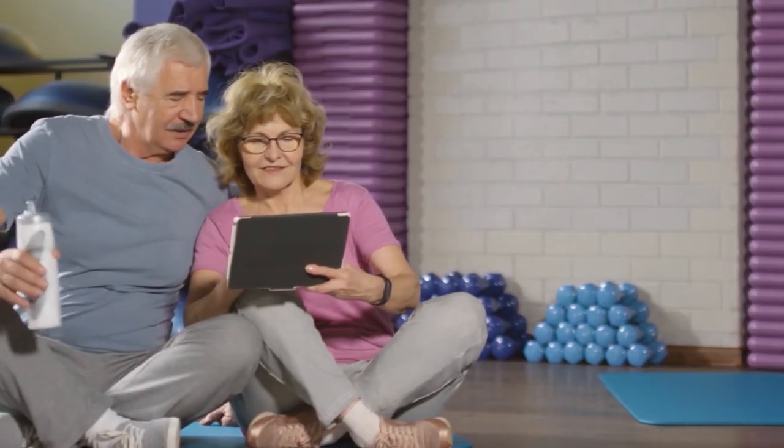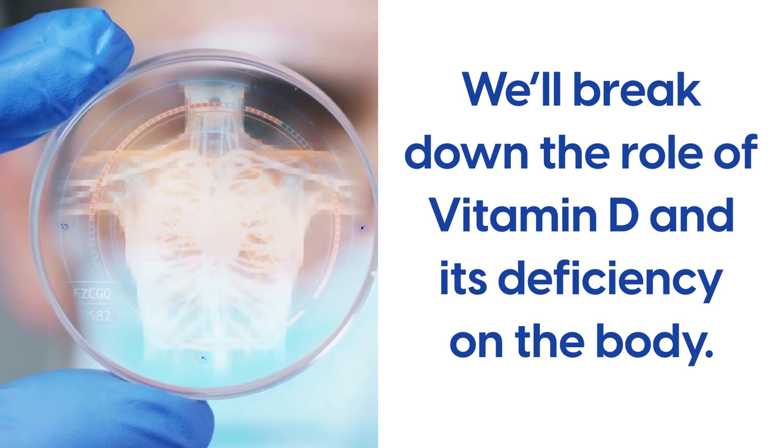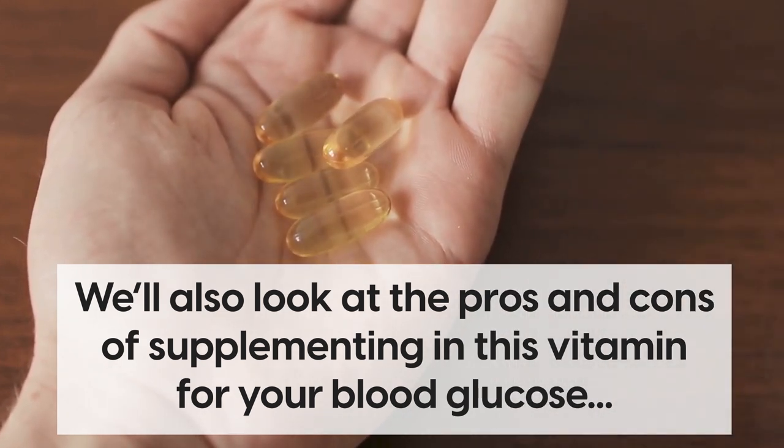Don't go anywhere and keep watching! In this video, we'll break down the role of vitamin D and its deficiency on the body. We'll also look at the pros and cons of supplementing this vitamin for your blood glucose.